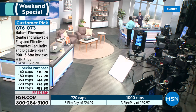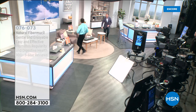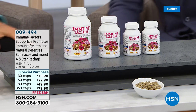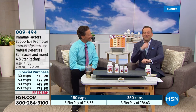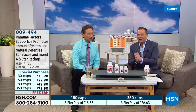Usually on TV they say 'call now, going to sell out' — that's not the case here. We have ample supplies of everything. I think everybody's just so excited to see you, Andrew. We are just a few minutes away, and we've got a lot of great information to share with you. Andrew, immune factors.